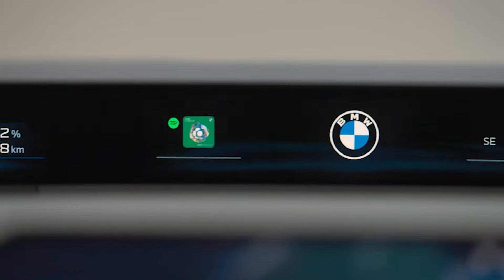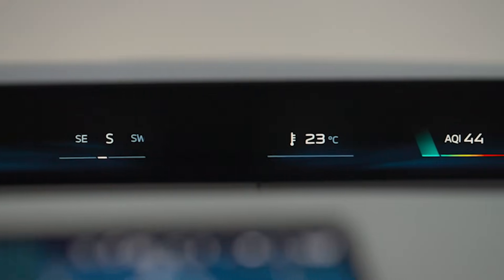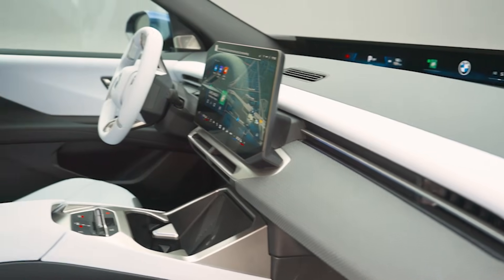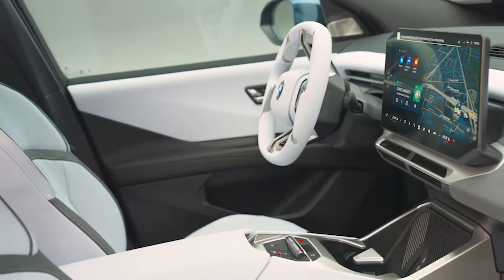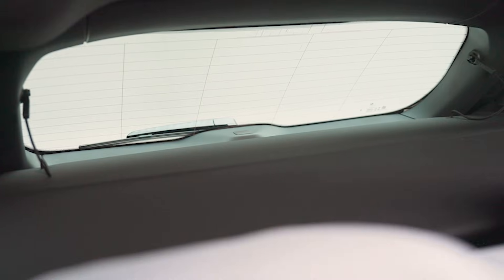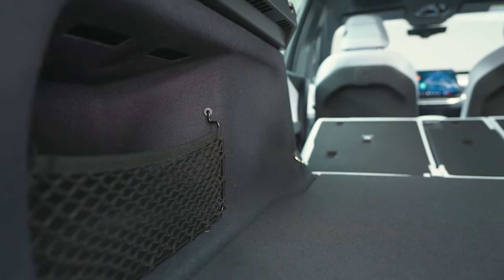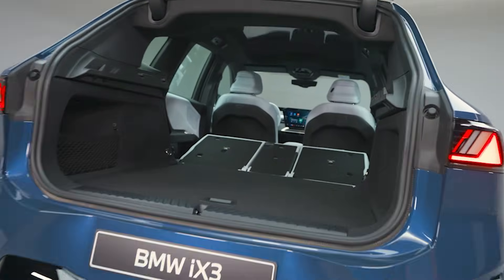Options include a Harman Kardon system, a panoramic roof, three-zone climate, and BMW's new Hyperscreen sound effects — yes, this EV actually gets curated driving sounds. Space-wise, it's bigger than the last iX3: more rear seat room, a 30-cubic-foot trunk that expands to 65 with the seats down, and even a little frunk. Not Tesla big, but definitely useful.